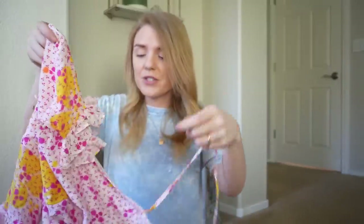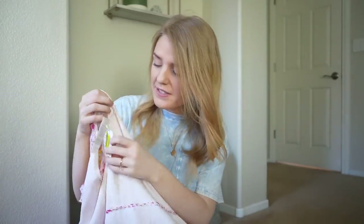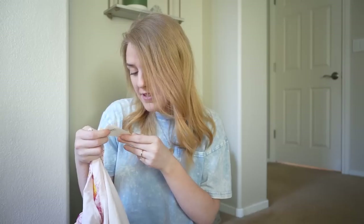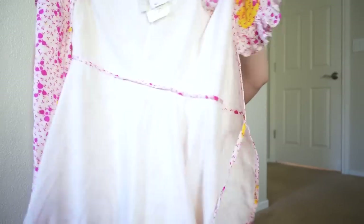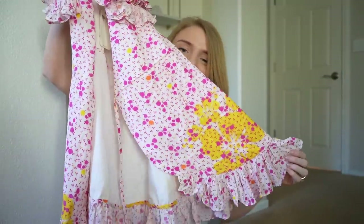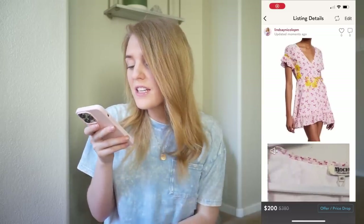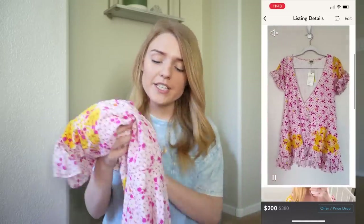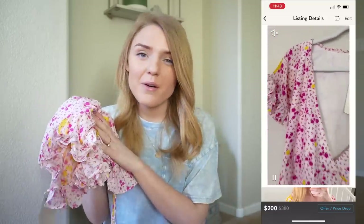Last but certainly not least, this is a new with tags wrap style dress by the brand All Things Mochi in a size extra small. It was originally $355. It has little ruffles on the hemline, and I love the coloration — how they mixed fuchsia with yellow. I currently have this listed for $200, paid $45 for it, and I'm hoping to get around the $130 mark.